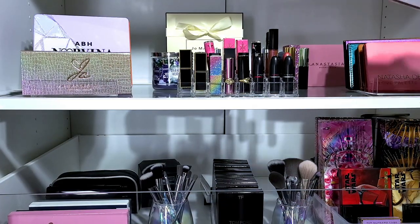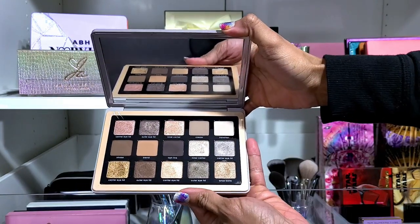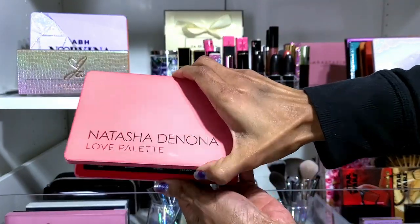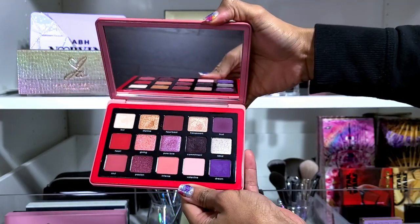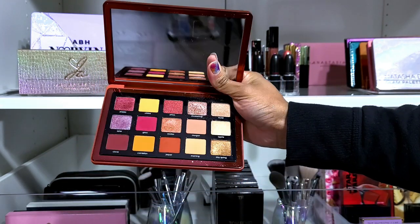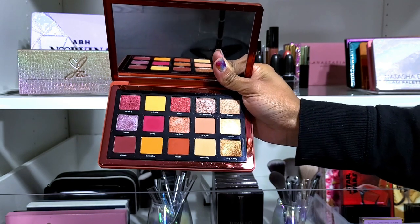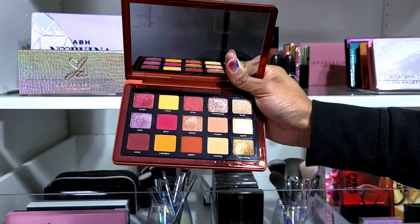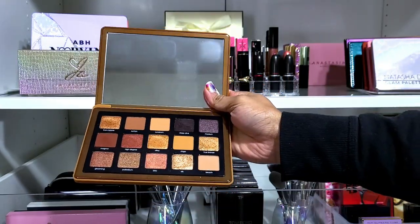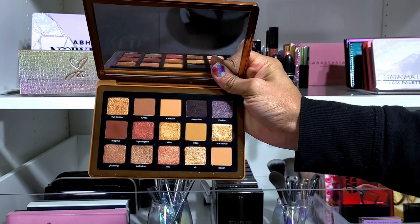Now moving to this side — Natasha Denona Glam palette, already know she is not going anywhere. Natasha Denona Love palette — not going anywhere. Natasha Denona Sunrise palette — also not going anywhere. I keep thinking about the Smashbox for travel because this palette has the same thing minus the brown. Natasha Denona Bronze palette — also not going anywhere. I knew I had to have this one and I paid full price.